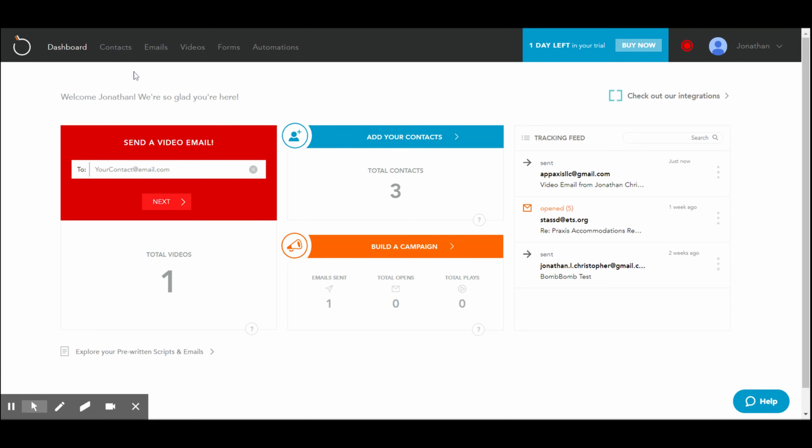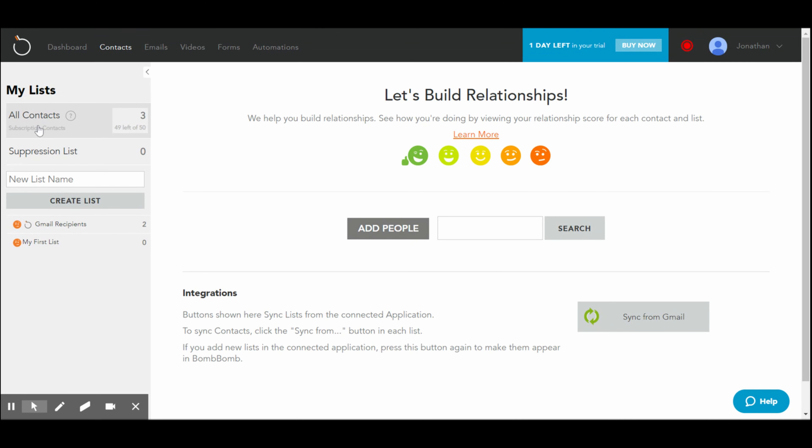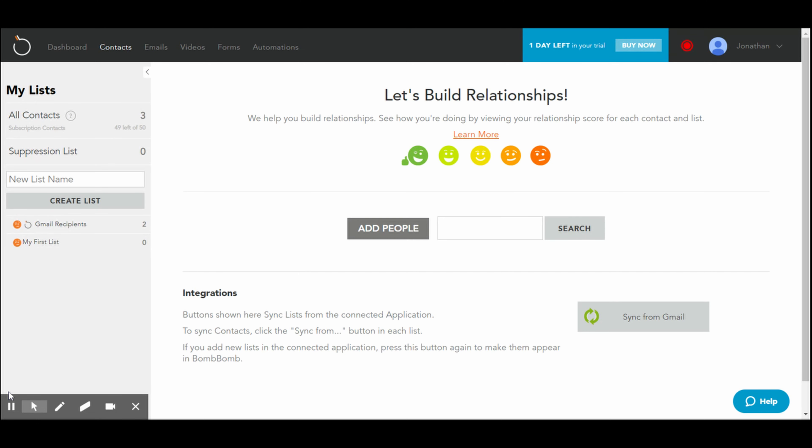Let's take a look at the contacts page. This is where you would add all your contacts. You could also edit and create lists right in there. If you want to organize your contacts into particular groups, you can do that here. They give you a whole bunch of options.